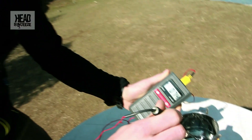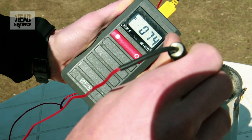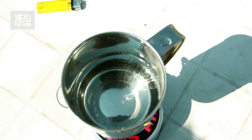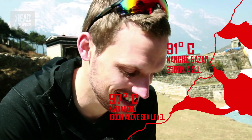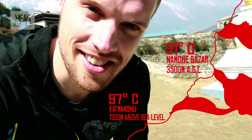This seems to be taking forever compared to down in Kathmandu. It's just been sat here for about ten minutes, we're at about 74 degrees, we're starting to get some bubbles. So water boils at 3,500 metres at 91 degrees Celsius — that's 6 degrees less than when we were down in Kathmandu, and 9 degrees less than when we're down in London at sea level.